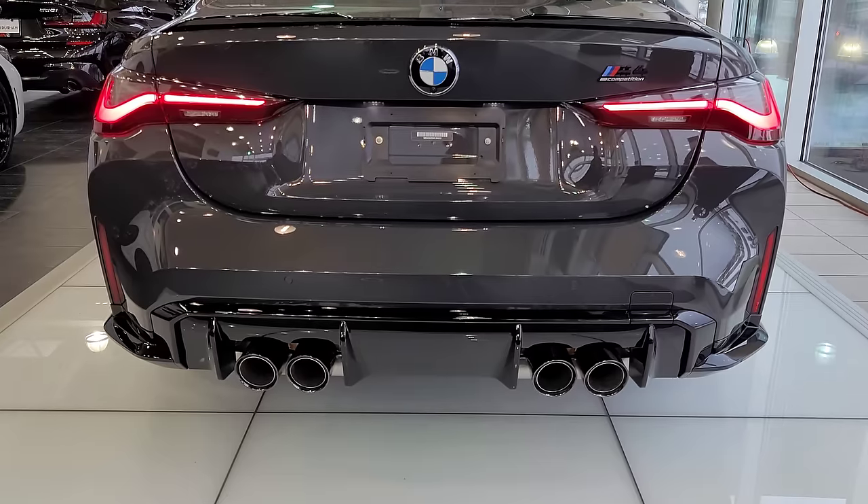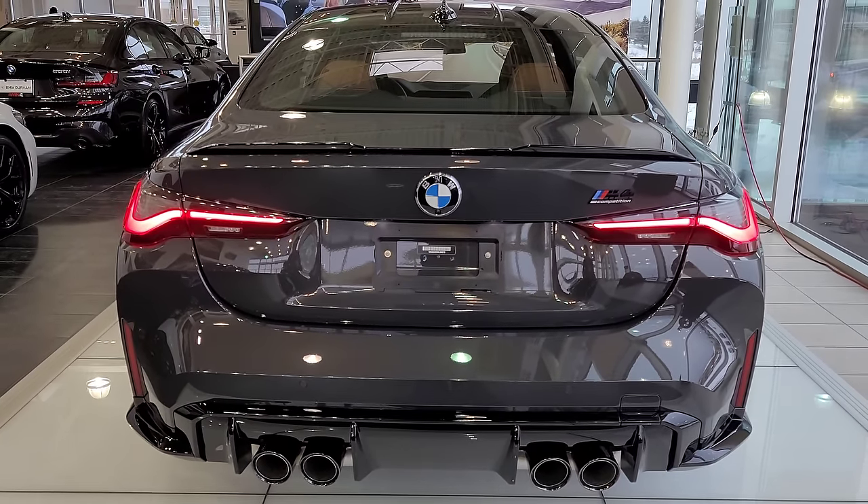That was our look at the new arrival — the 2022 BMW M4 Competition with xDrive in Dravic Gray with the Tartufo interior. Let me know what you think of the car. If you liked it, make sure you like, share, and subscribe, and we'll see you in the next video — thanks so much for watching.